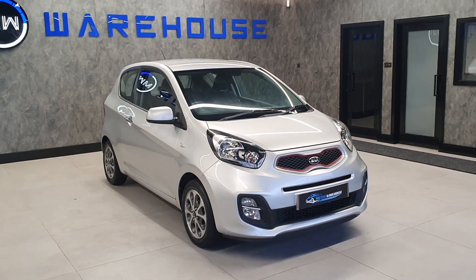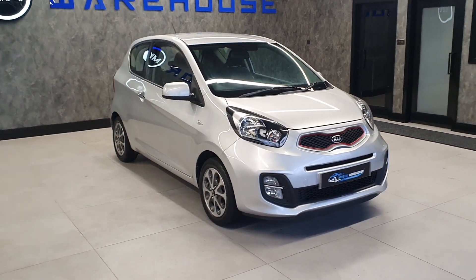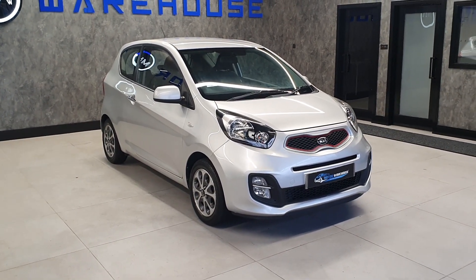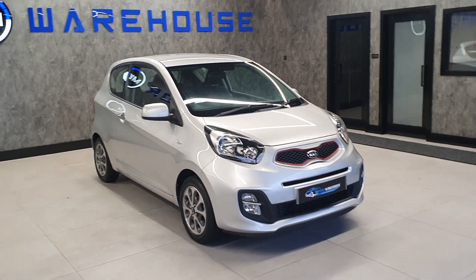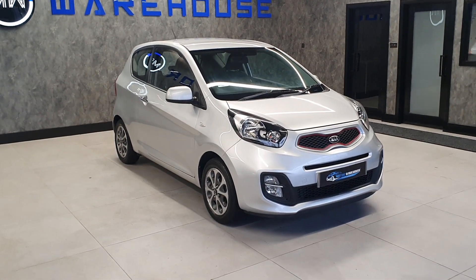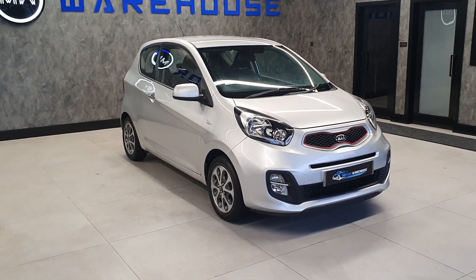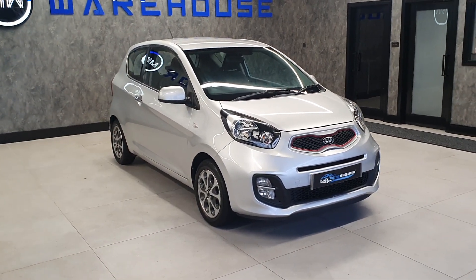Now being a one litre, this is ideal for someone who's just passed their test because the insurance group on this is an insurance group four. So it's very, very low on insurance, especially at a time when insurance prices are rising. This is ideal for a newly passed driver — you want something that looks nice but also has low insurance, which is very hard to come by, and in a specific price bracket this ticks all those boxes. Along with Kia's reliability, what more could you ask for?